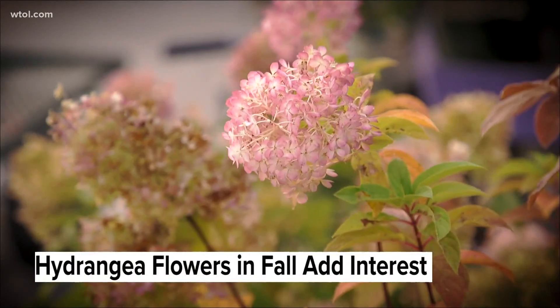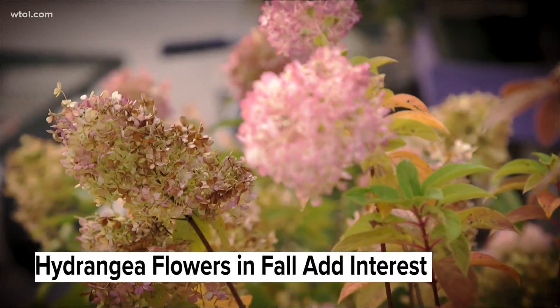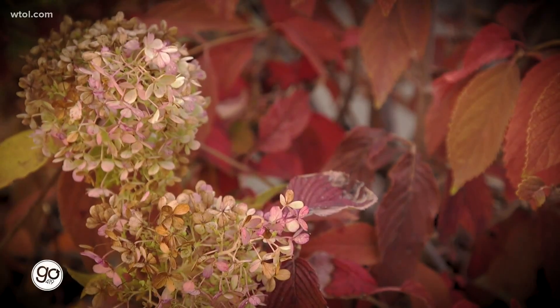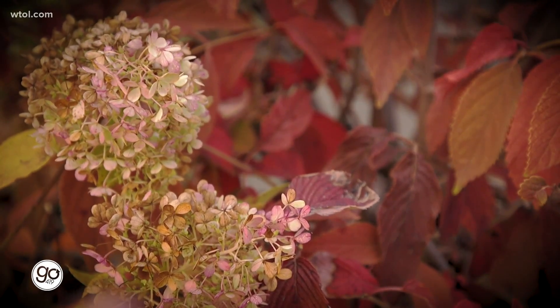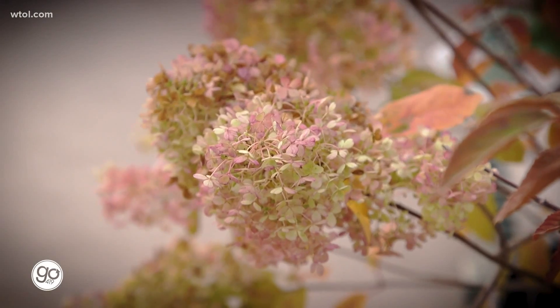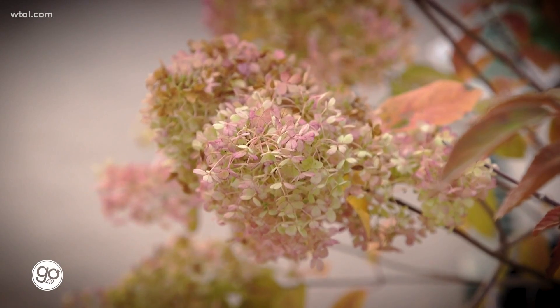Hydrangeas — all your hydrangeas that bloom during the summer months, you may have called and asked when to prune them. A lot of hydrangeas look beautiful if you just leave them alone. When they get these dried flowers on them, it gives you a lot of fall and winter interest. You can even use them as cut flowers, or cut the stems off and put them inside your fall containers on the front porch.